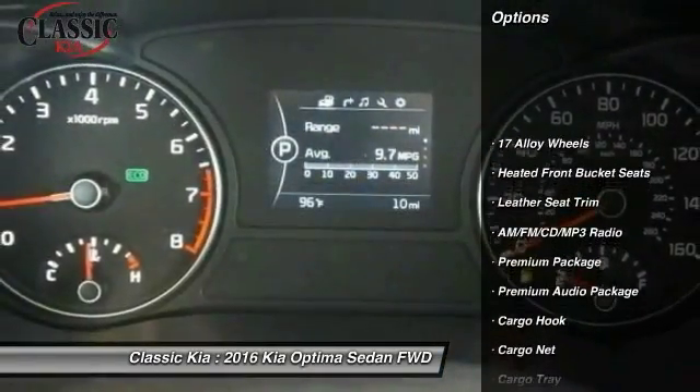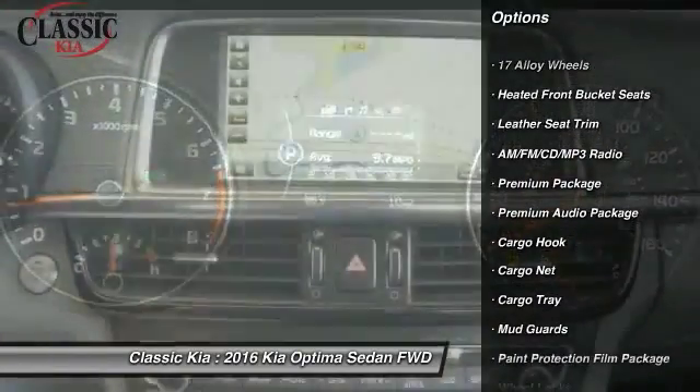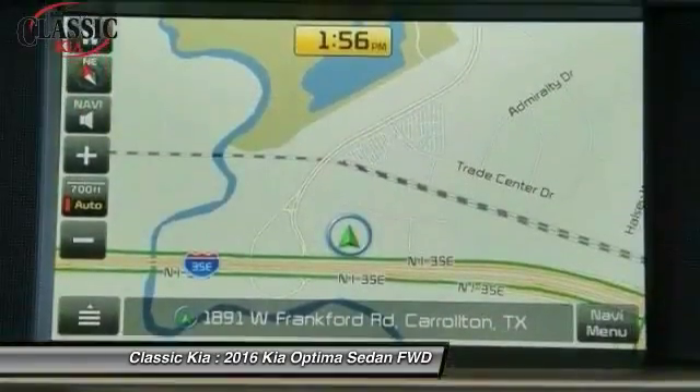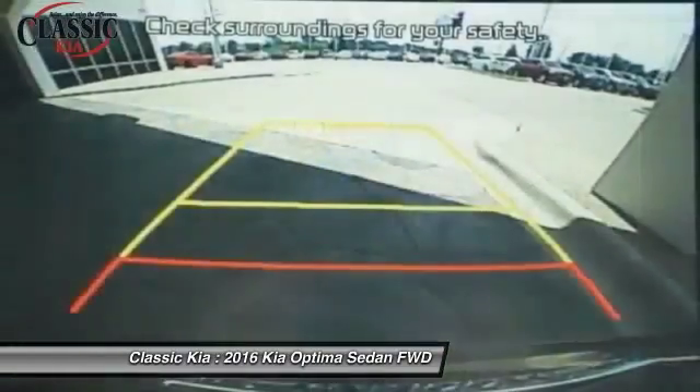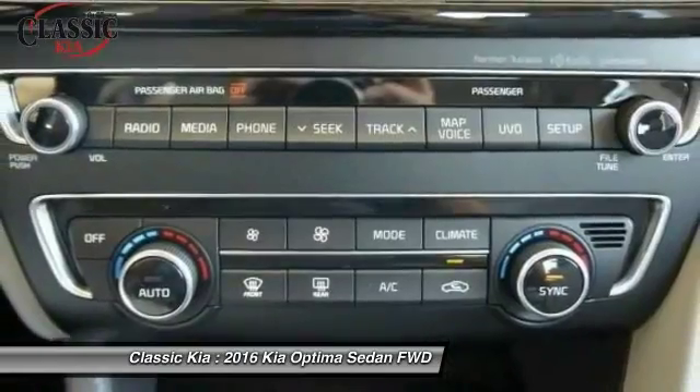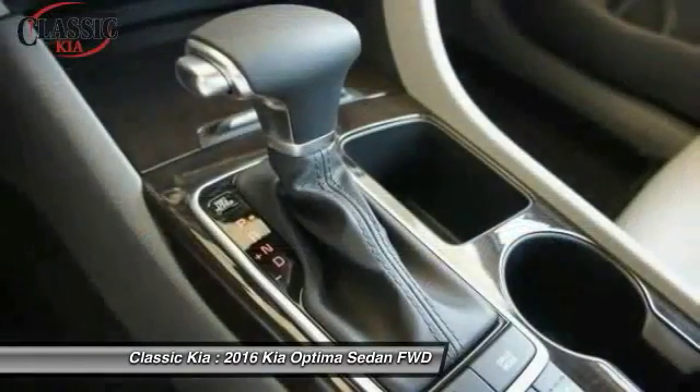Traction control, panoramic sunroof, leather-wrapped steering wheel, dual airbags, power steering, air conditioning, front four-wheel disc brakes, premium audio package, AM/FM/CD/MP3 radio, electronic stability control.